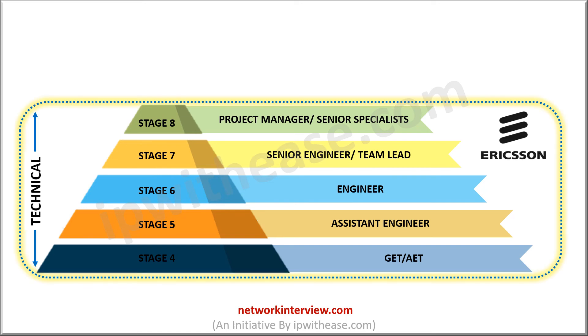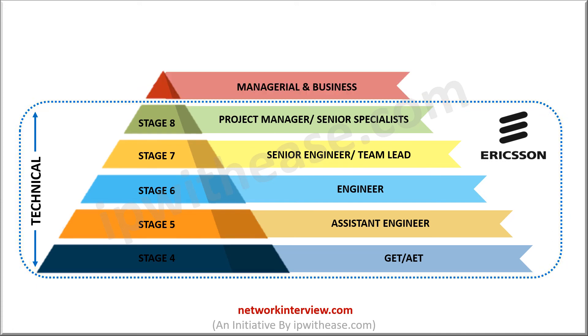After Stage 8, the hierarchy in Ericsson mostly covers the managerial and business aspects rather than the technical side. The hierarchy after Stage 8 goes like this: Senior Manager, Associate or Assistant Director, Director, Vice President, CEO or President, and Chairman.